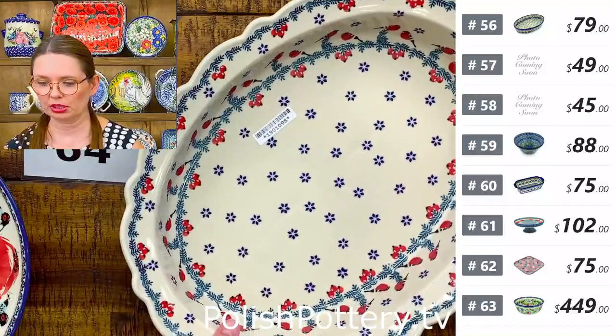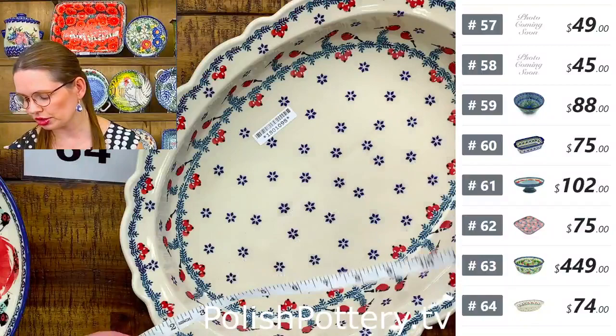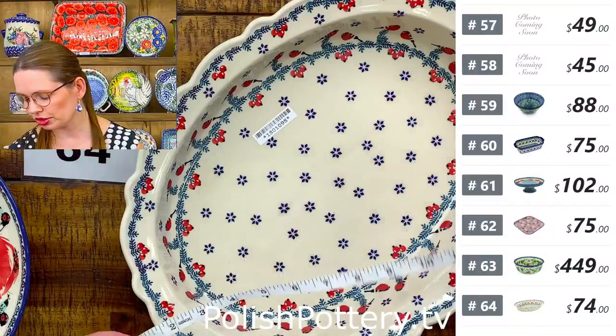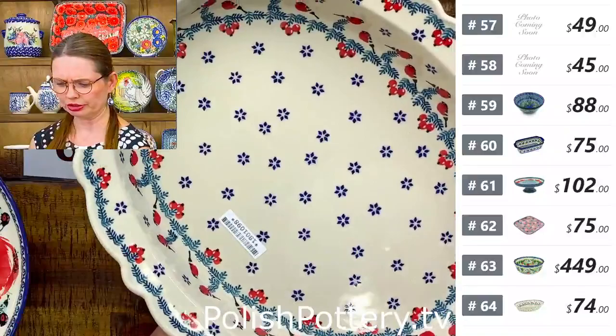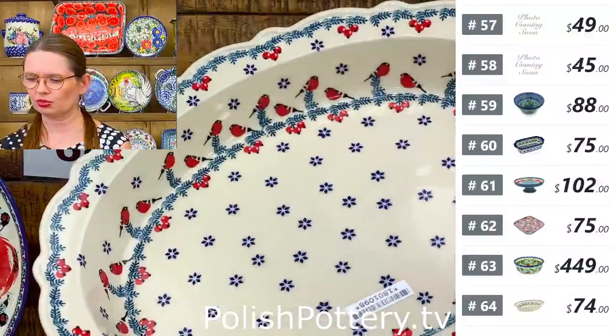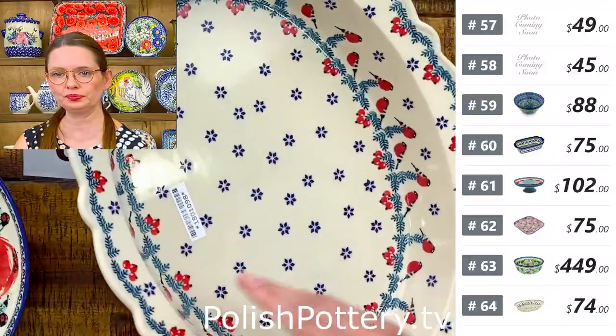Number sixty-four is a big oval baking or serving dish from Manufactura with the Winter Bullfinch pattern. Sixteen inches long, twelve and a quarter wide, two and a half deep. You can serve a smaller turkey or ham on it. $74 tonight, regular price $149. Three available.